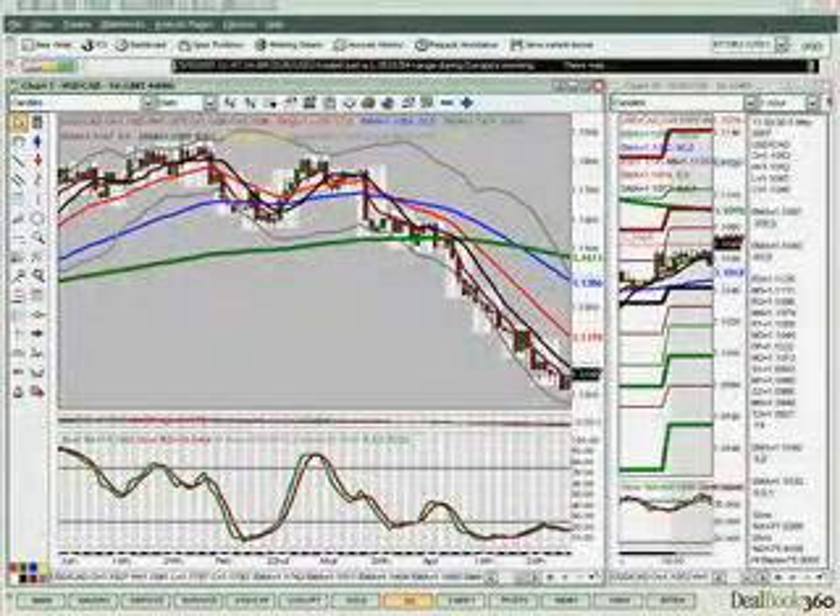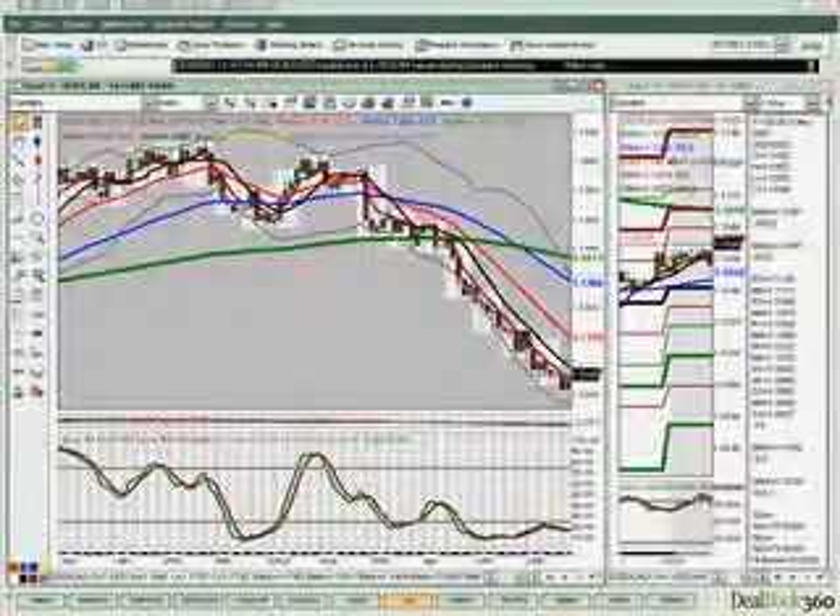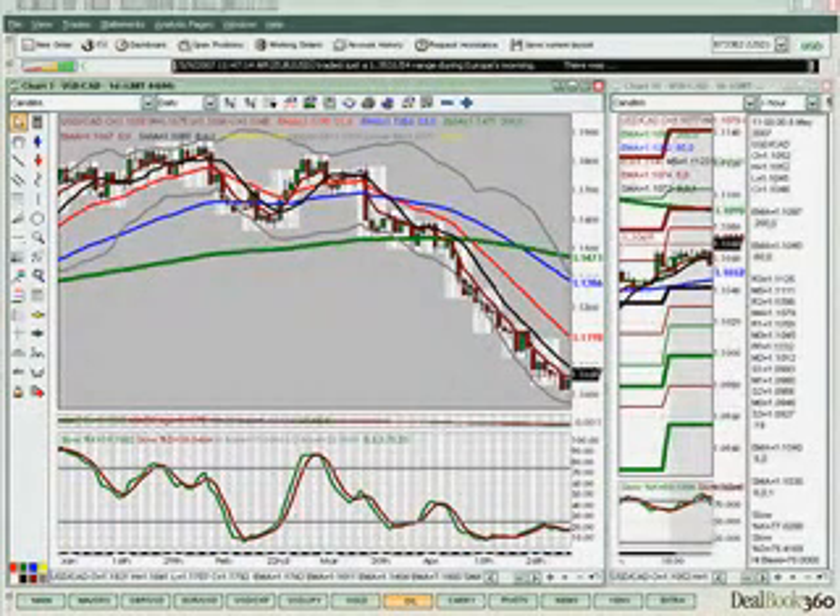Hello, welcome to FX Bootcamp. Today is Wednesday, May the 9th, 2007. My name is Christian Stephens. This is your daily London session technical briefing — a review of what we did in the live London session class today at fxbootcamp.com.